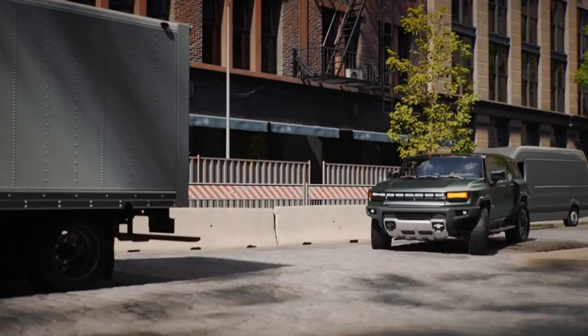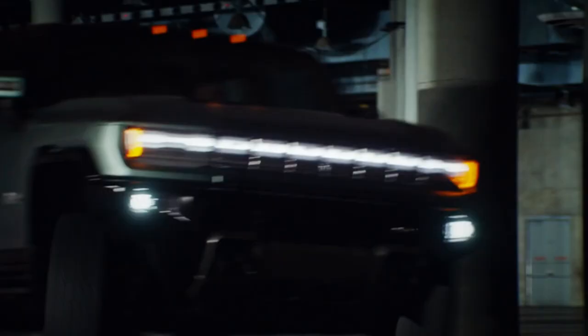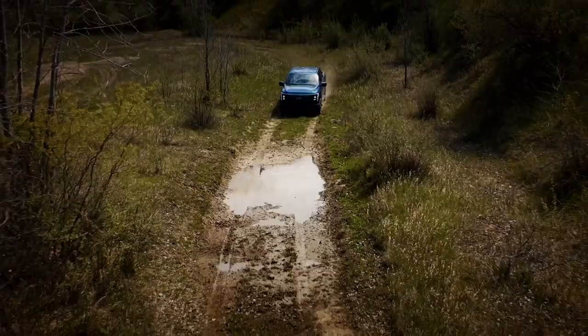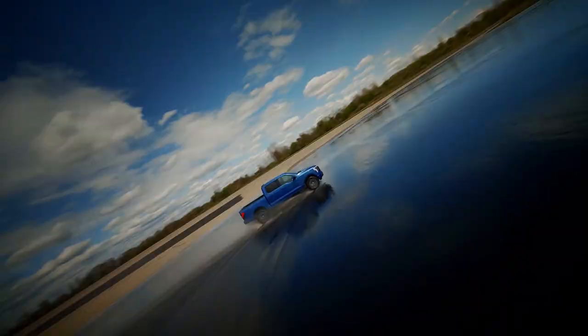The Hummer, then, is perhaps a bit silly, a bit over-the-top, and it's likely to be much more expensive than the affordable F-150. Both of these pick-ups, however, demonstrate that truck buyers needn't be afraid of the electric future. In fact, it looks like a lot of fun.